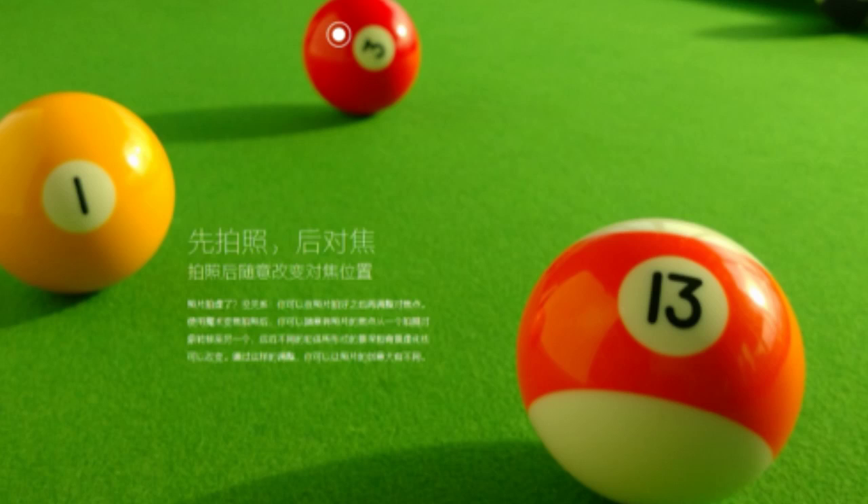Hey guys, in this video you're looking at the official photos from the Xiaomi Mi4 phone. The Mi4 comes with a 13 megapixel main camera with a wide f/1.8 aperture. The device was announced just two days ago.